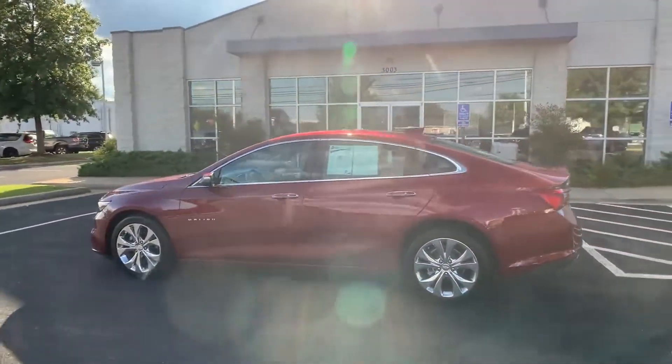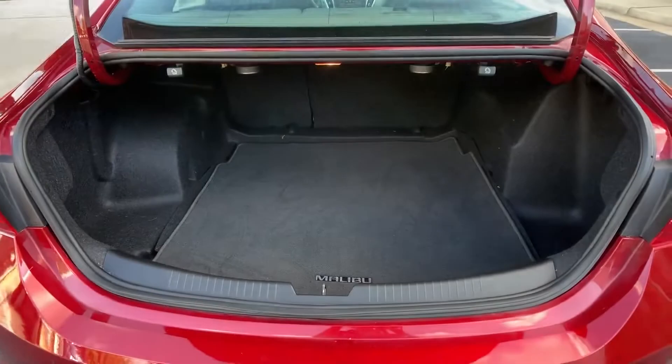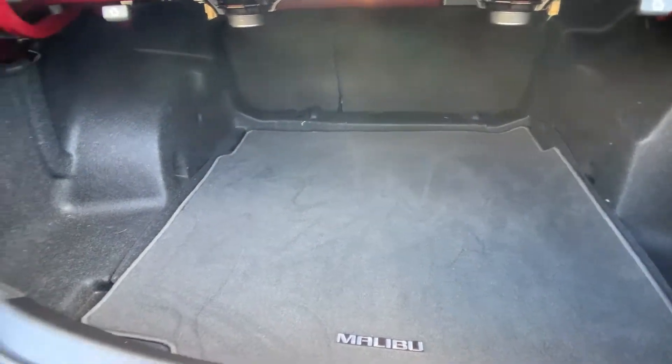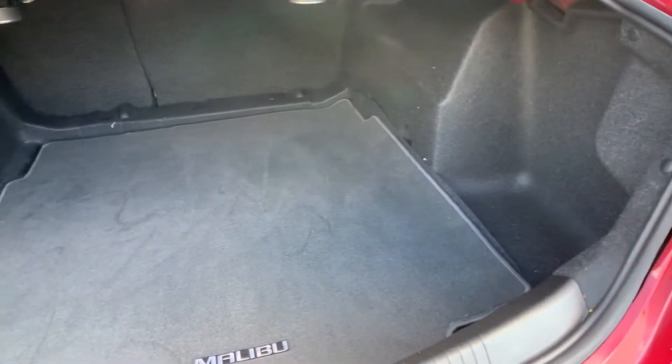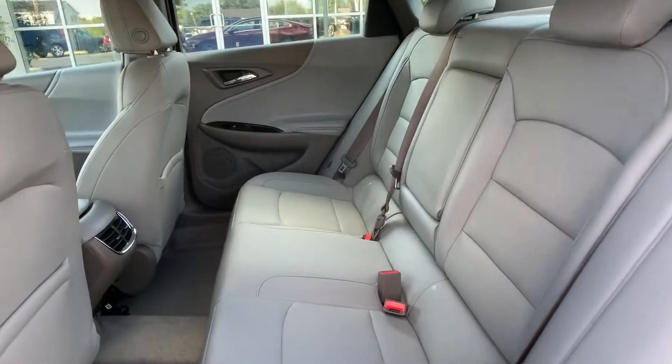Satellite radio, navigation, premium sound system, turbocharged engine, multi-zone air-conditioning, heated side view mirrors, backup camera, and passenger seat adjustable lumbar support. This is a top-rated dealer ready to take home the car of your dreams.